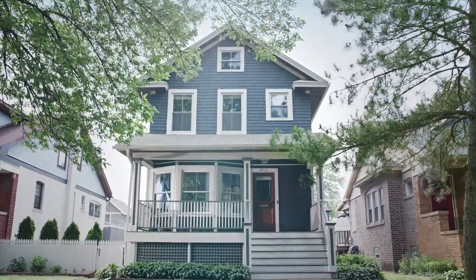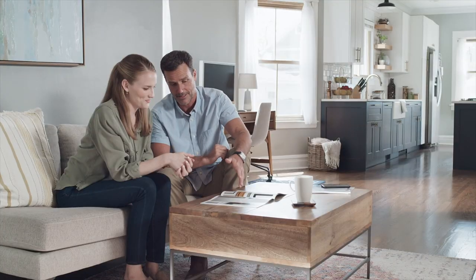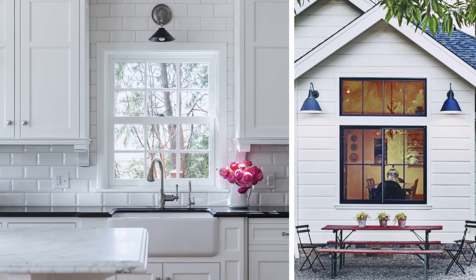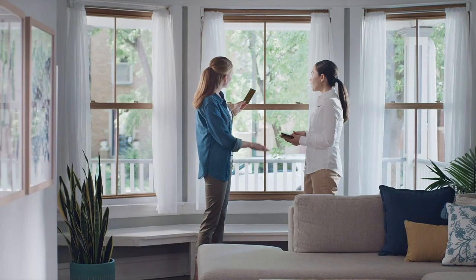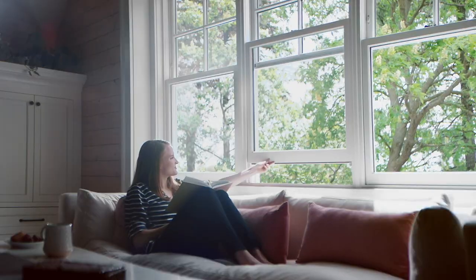When you need new windows and doors, it can be hard to know where to start. So Marvin starts where you are. If you want to know what makes sense for your home, we can help. If you want to explore styles, we'll guide you. If you have questions about energy efficiency or materials, we have answers. Marvin makes replacing your windows and doors easier from start to finish.